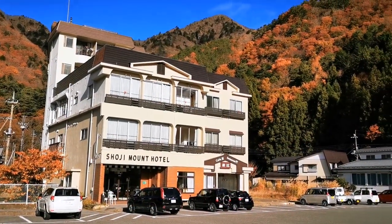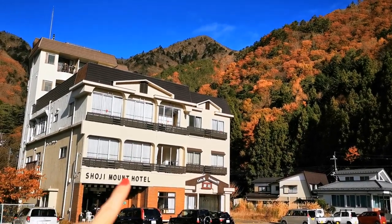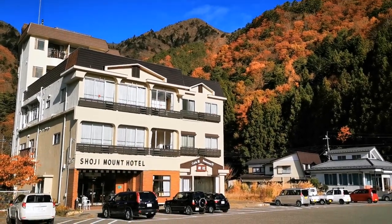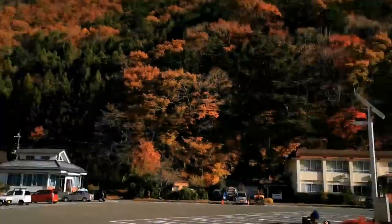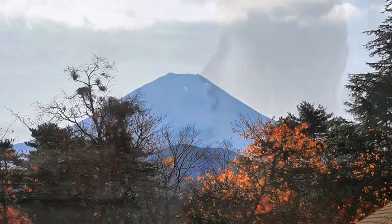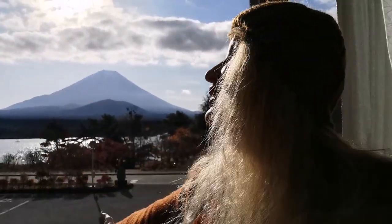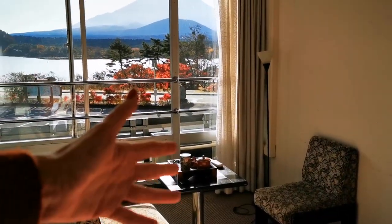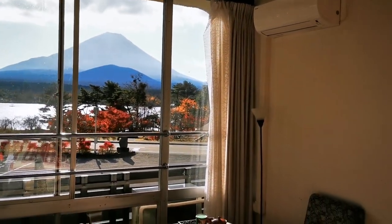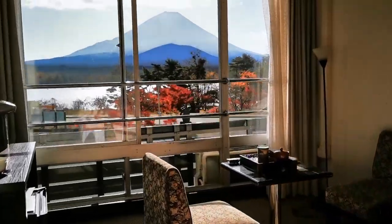Today we are staying at Shoji Mount Hotel. Our room is this one, and it has a stunning view right here of Mount Fuji and this blue sky. In the room, look — you have these beautiful chairs where you can sit and have breakfast or have a talk and see Mount Fuji. You can even lie in your bed and see Mount Fuji.